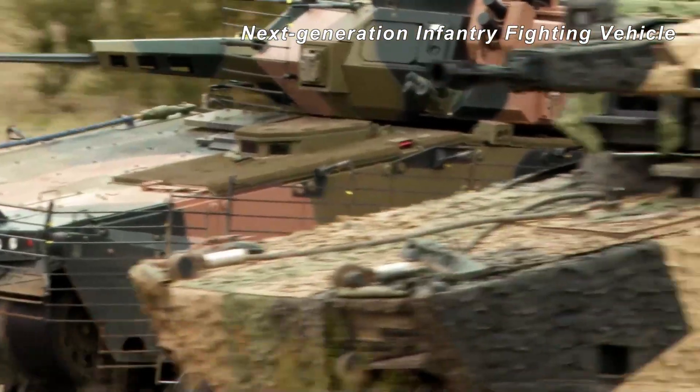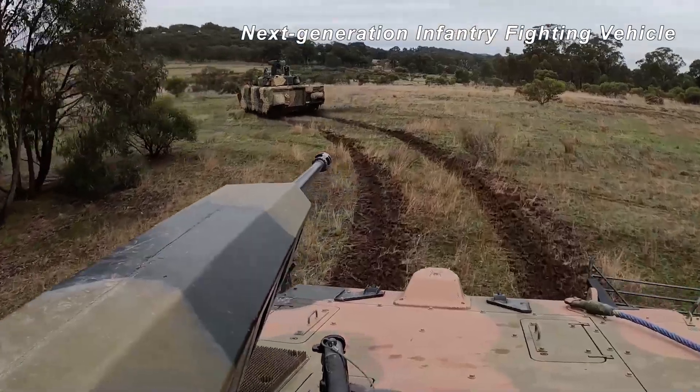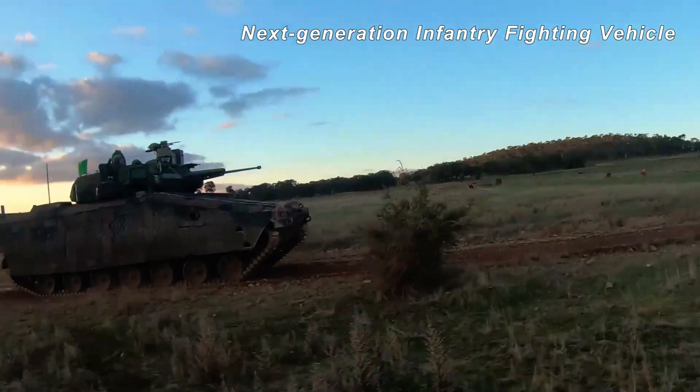1-1 ready. Alpha ready. All call signs 1-1, this is 0-alpha. Wait... wait... fire.